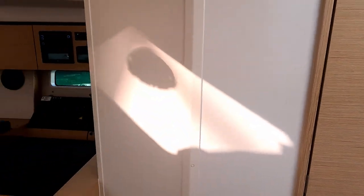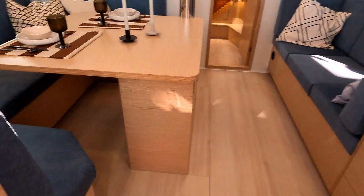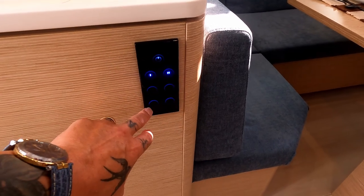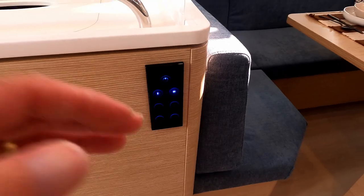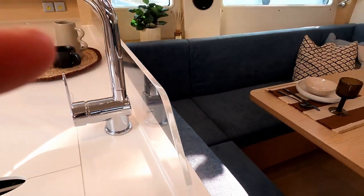It's a very light, airy boat. This one has been fitted with European Oak veneers. The Hanse touch light system lets you change the mood lighting as you like. It's quite nice that they've put a splash back in here again.